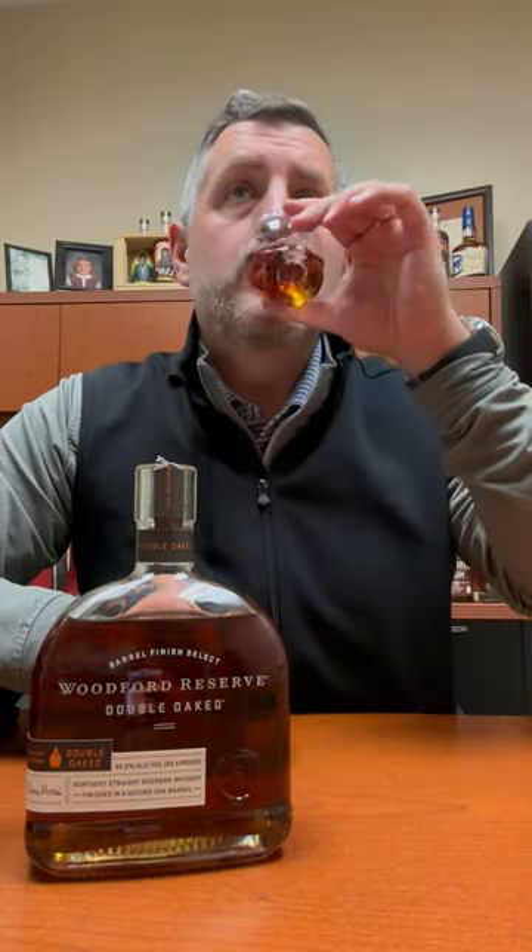Let's take a sip. Mmm — banana cream pie, and then the oak, then the brown sugar, and then you get sort of that sweet vanilla toasted marshmallow note coming back into it. For 43 bucks, this is one of the best deals we have out there right now. Woodford Reserve Double Oak — check it out.